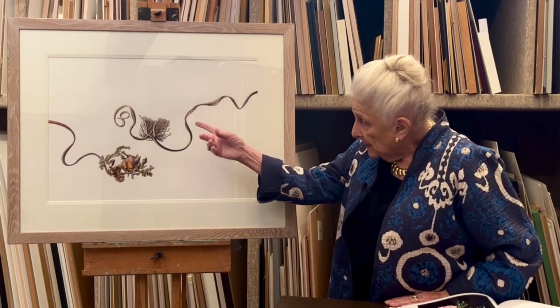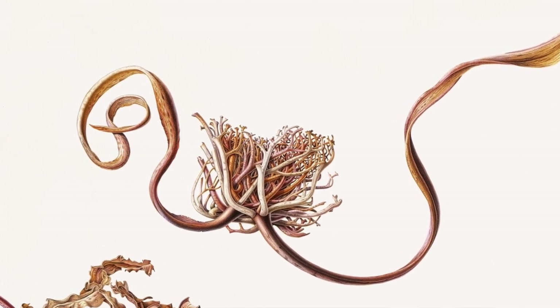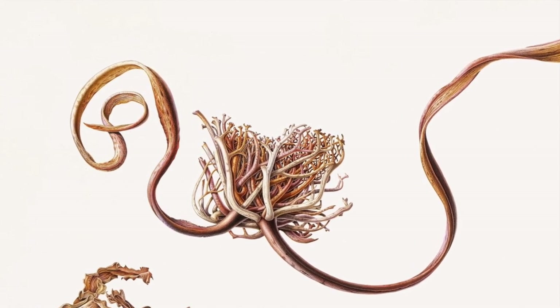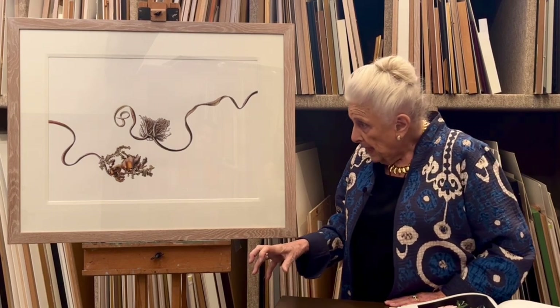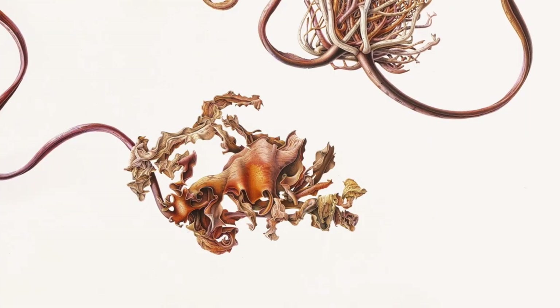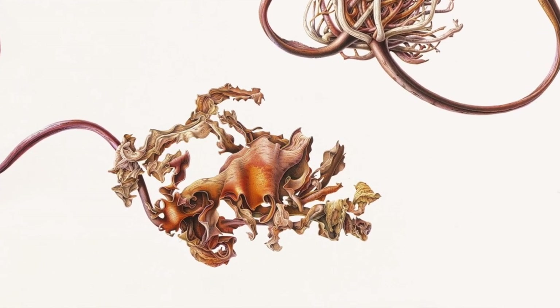This is the part of the kelp which would have been stuck to a rock, and this is the part that would be floating free. She's painted it just beautifully and the subtlety of the colours is remarkable.